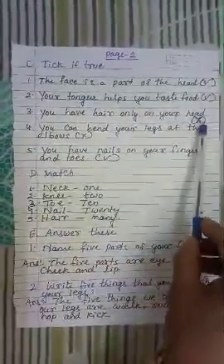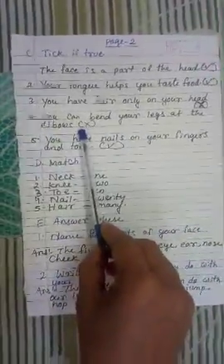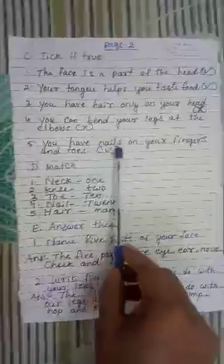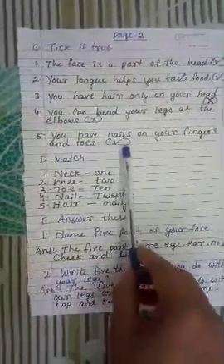4. You can bend your legs at the elbow — this one is wrong. 5. You have nails on your fingers and toes — and this one is correct.